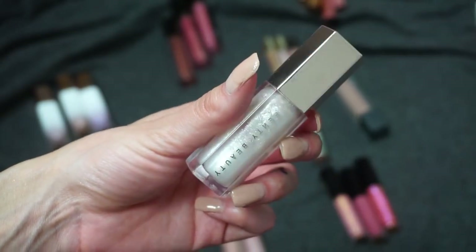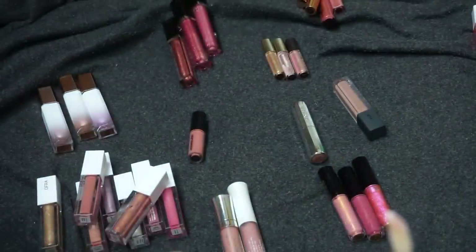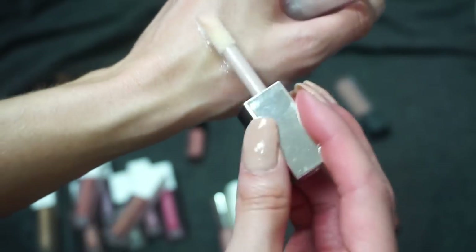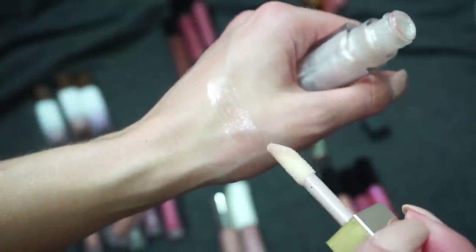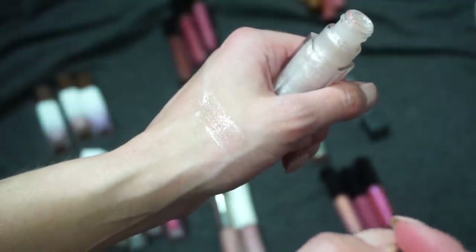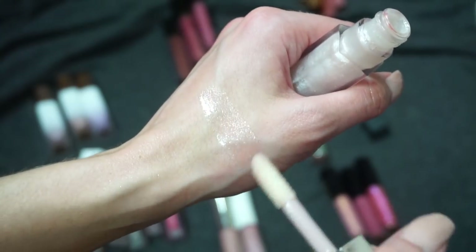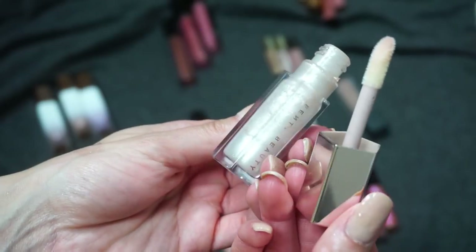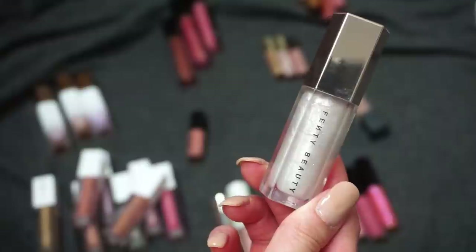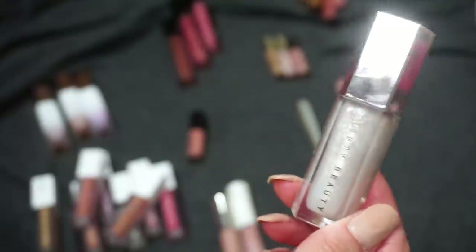Next up I have this one from Fenty Beauty — one of the Gloss Bombs, in Diamond Milk. Wait, I have another one from Fenty — I'm missing the pink one, Fussy. I'll have to go look for that. So for Diamond Milk: the first Fenty Gloss Bomb I purchased I didn't really love, but I think it was more the shade. Then I purchased Fussy and liked the pink, and I also got Diamond Milk. It's pretty clear with a lot of shimmer and sparkles. The packaging is a little big and hard to store, but I do like it, so I'm keeping Diamond Milk and will look for my Fussy.